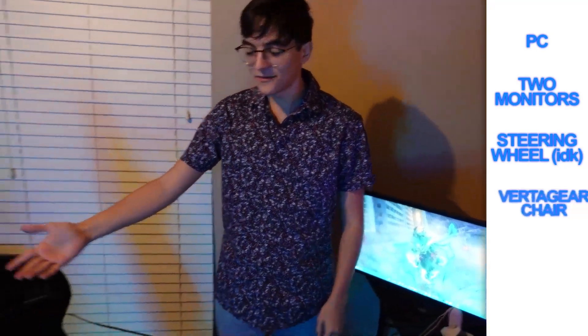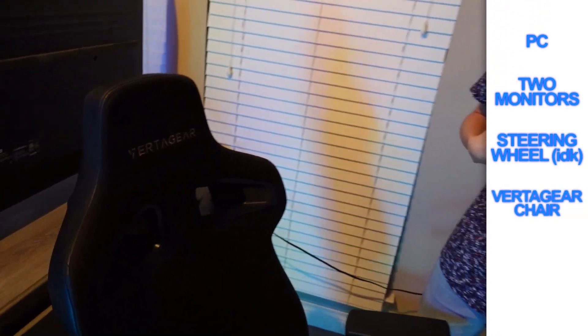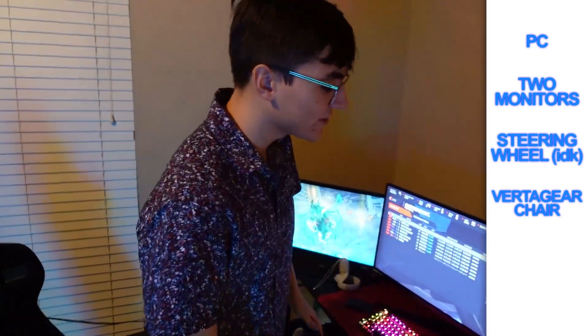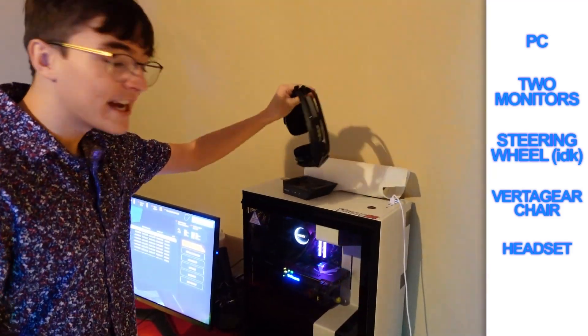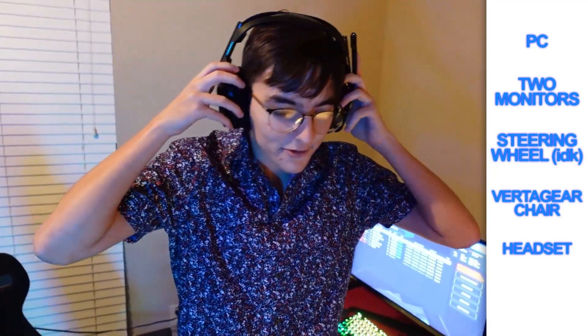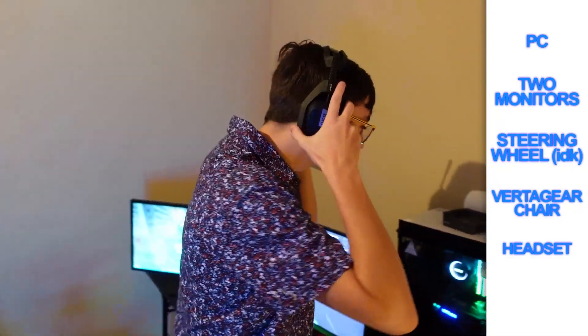And obviously we have the VertiGear chair — the best chairs in the world. As of right now, my favorite chair, actually — not a paid sponsor or anything. And we have my headset, wireless. TFG actually put me on these personally whenever I was running the TFG channel — I had to be able to walk and talk. So here it is.